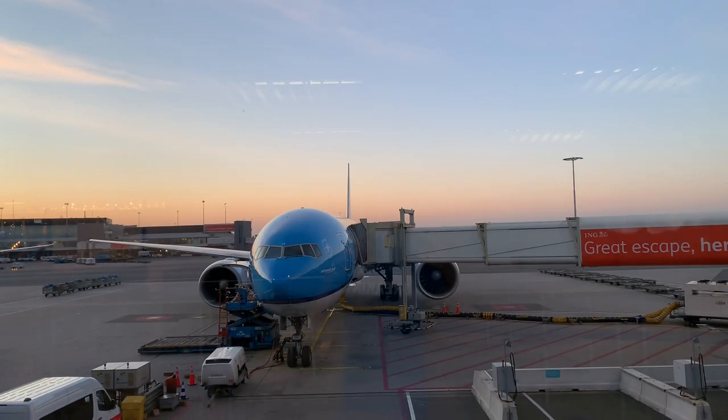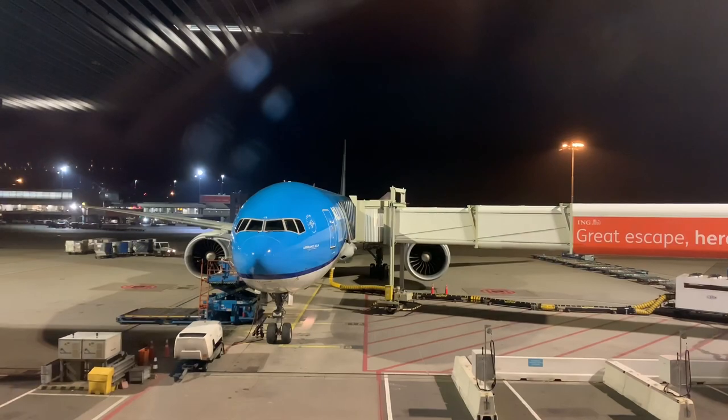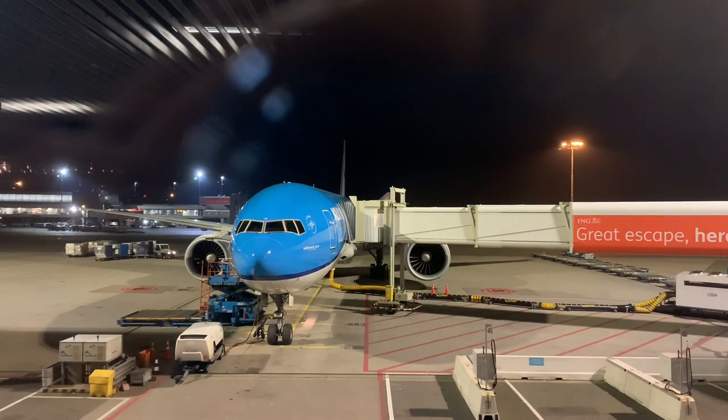To put this comparison in context, I flew both airlines on their routes to or from Buenos Aires. I flew Air France's 777-200 to kick off my journey on a 13-hour flight to Paris Charles de Gaulle Airport. After two weeks in Europe, I flew KLM's 777-300ER on my way back home to Buenos Aires. Let's now get the comparison started.